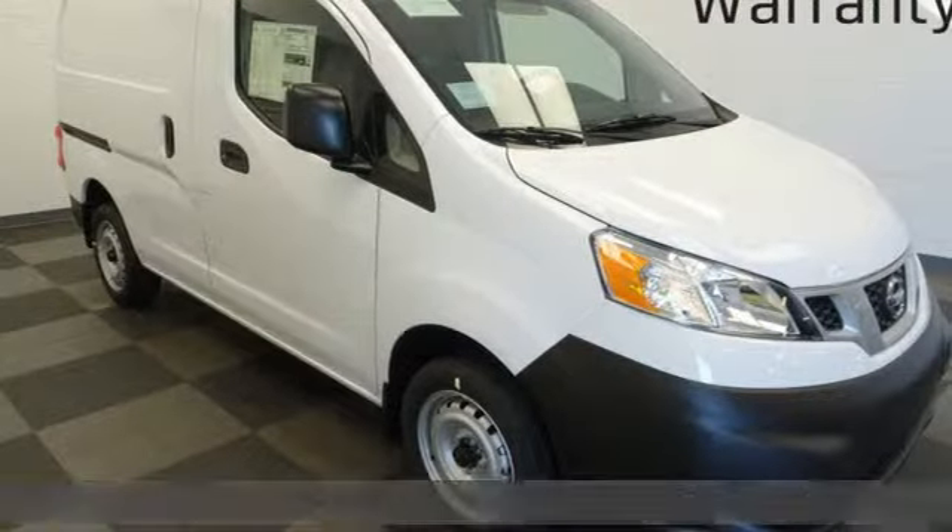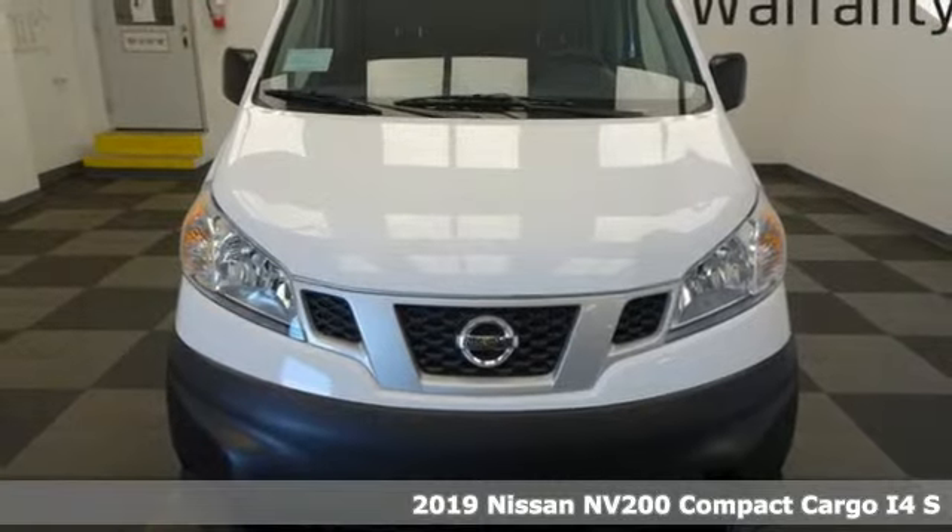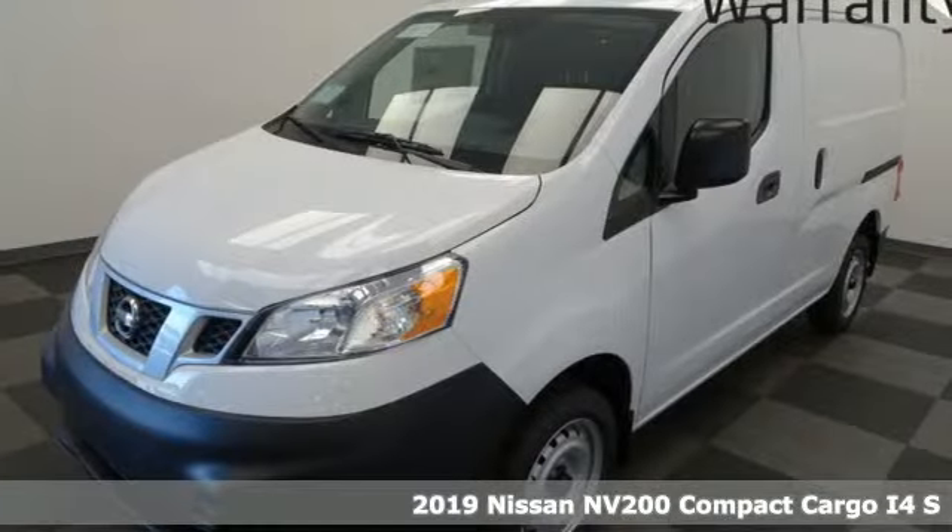It's a new 2019 Nissan NV200 Compact Cargo. Small enough to maneuver anywhere, big enough to handle everything.